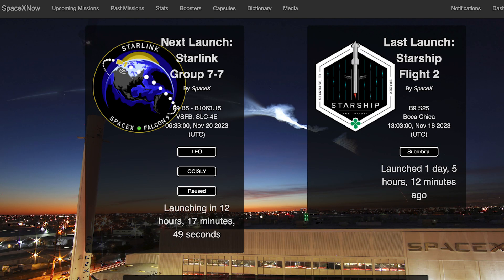SpaceX were planning to launch another Starlink mission earlier this morning but it was delayed by a day. The Starlink 7-7 mission is now scheduled for Monday the 20th at 6:33am UTC or 1:33am EST.